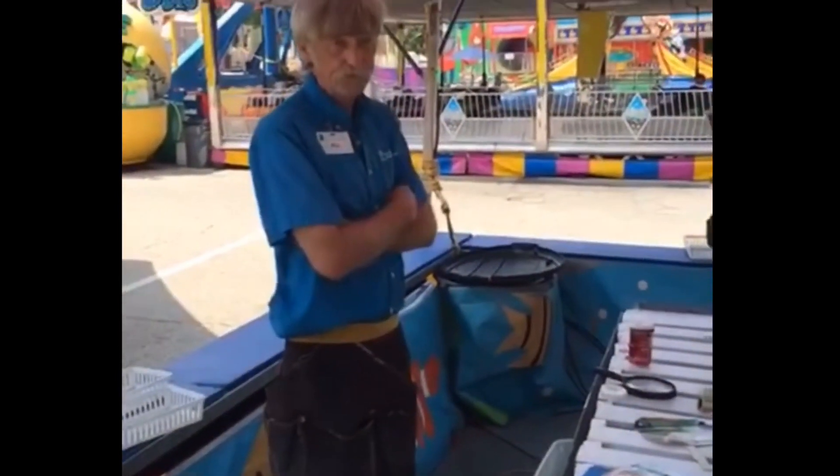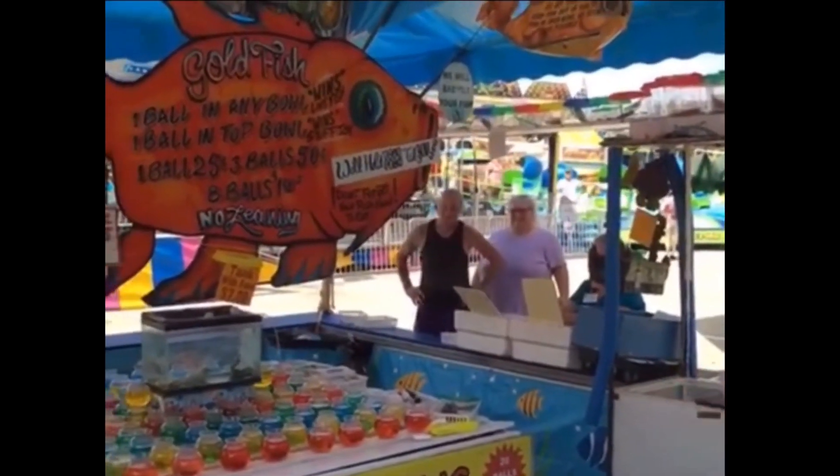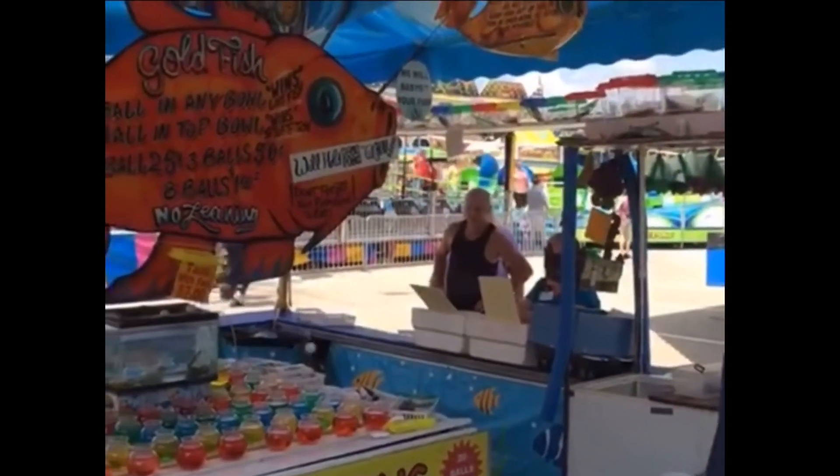The common goldfish doesn't have as long an elongated tail, so the Comet Goldfish is more sought after, especially in the goldfish and pond industry.